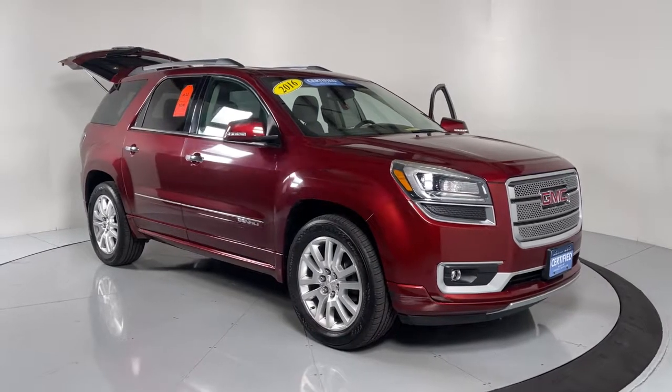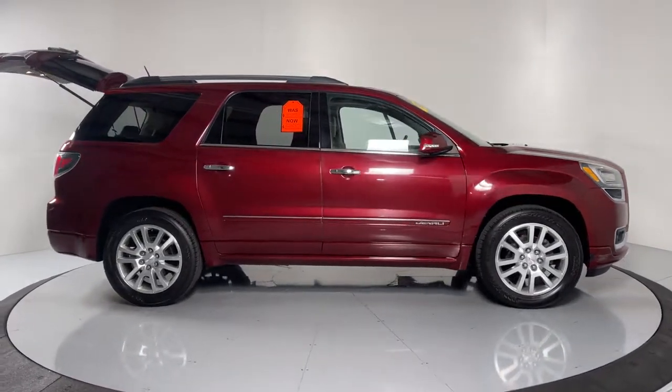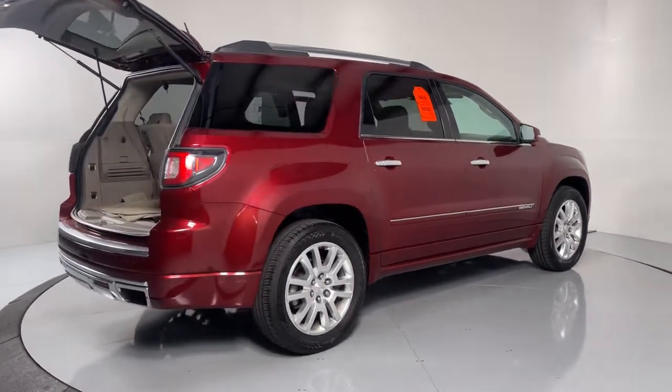Get acquainted with the 2016 GMC Acadia. With less than 25,000 miles on the odometer, this vehicle stands out from the rest. Now is the perfect time to start a fresh new chapter in your traveling life.